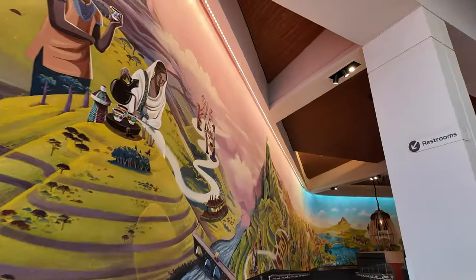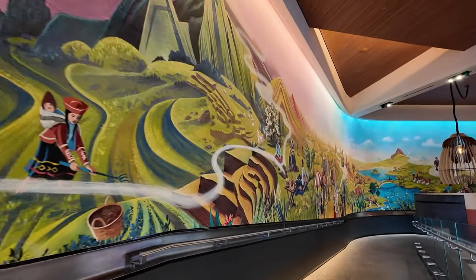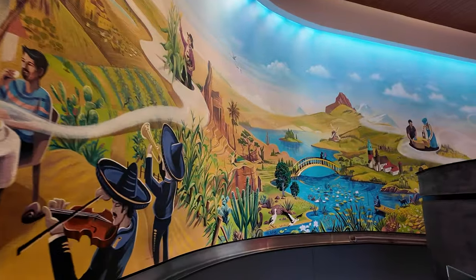I absolutely love this mural in here — the detail, the size, the color. It's absolutely gorgeous and must have taken forever to paint, and you can get right up close with it, which I like a lot.